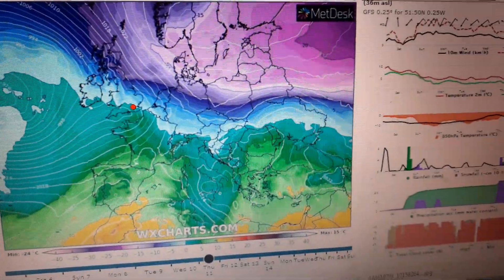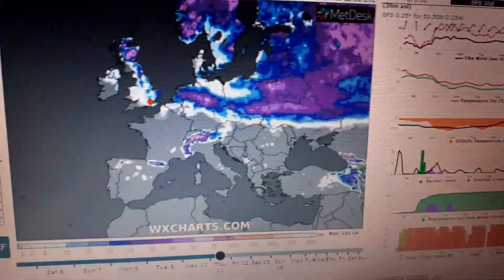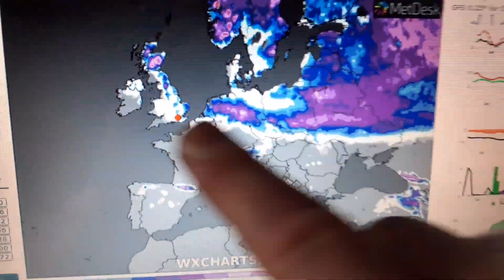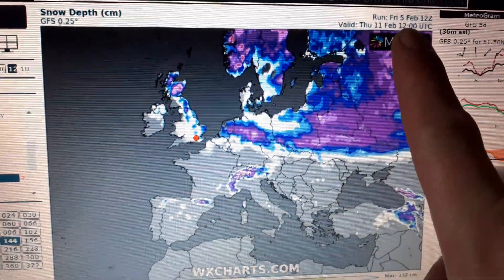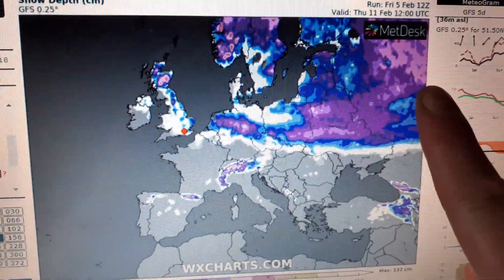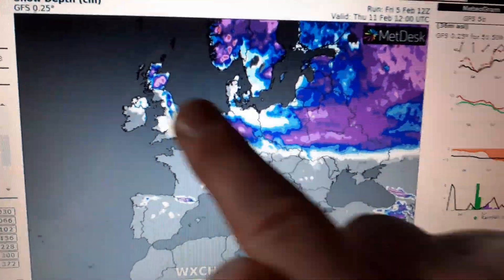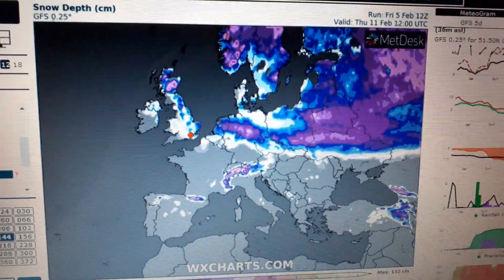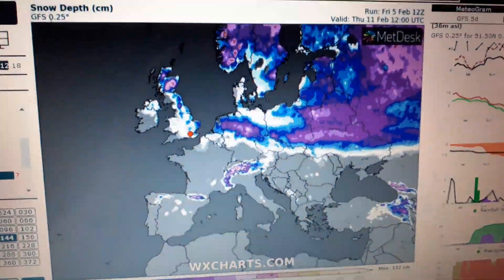Finally, a quick look at snowfall — an important factor because you want to see a solid snow cover from Russia all the way to the British Isles. You can see the amount of snow on the ground by Thursday at 12 o'clock, which means minimal weakening of the air mass as it travels across this reflective snow cover. We should see maximum cold from this air mass. Certainly very exciting times ahead — keep tuned on YouTube, markfoganweather.com, and Twitter. I'll be back in the next couple of days with more. Bye for now.